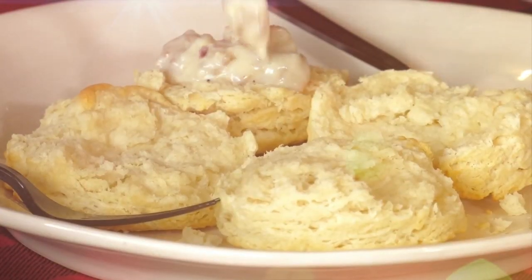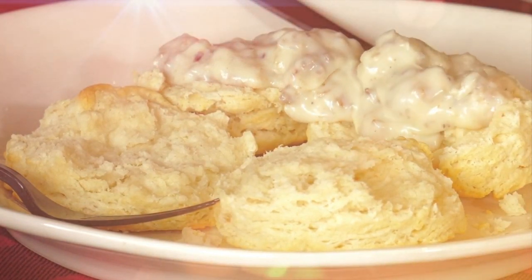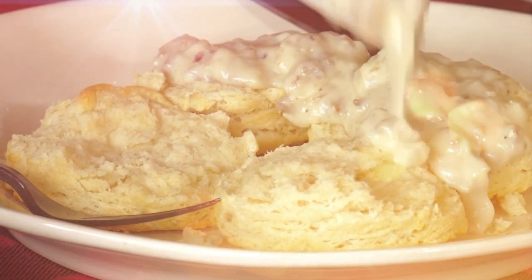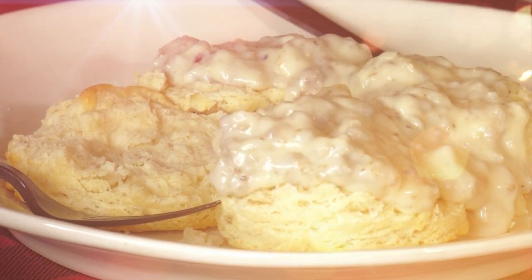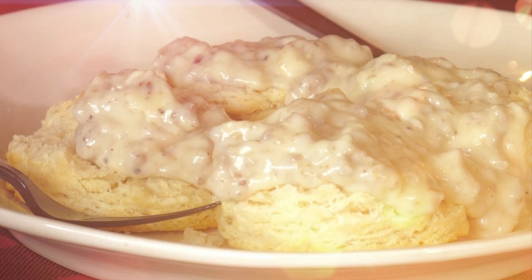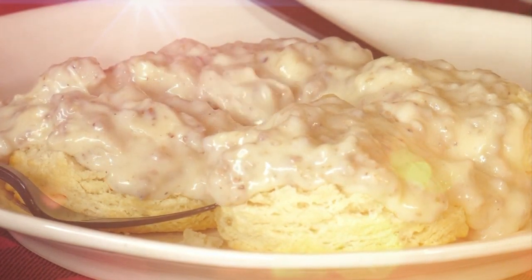Sultry sausage. Fattening grease. Sexy flour. Mix with some hot milk all stirred together, and you get gravy. A little salt and pepper in there. This is the first time I'm going to eat biscuits and gravy with my shirt off.